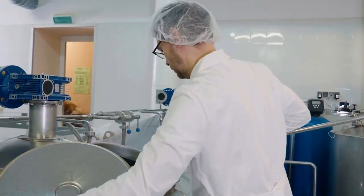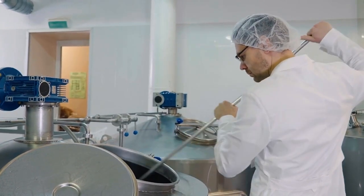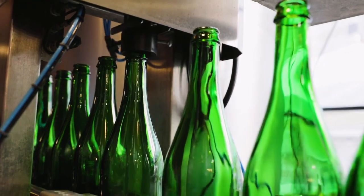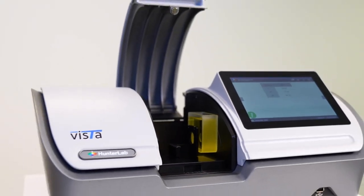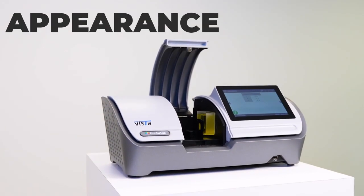Why measure the color of beer? Color and appearance measurements play a crucial part in the refining process of beer. This data helps to identify the optimum level of refinement before distribution. Hunter Lab spectrophotometers and quality control solutions provide accurate and consistent color and appearance data that can improve the efficiency and consistency of your beer production process.